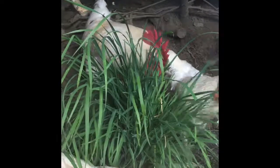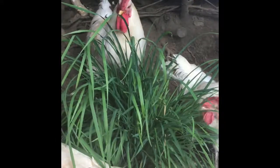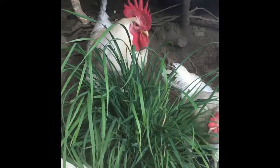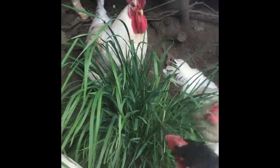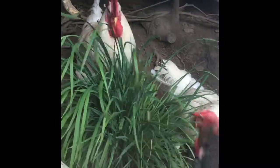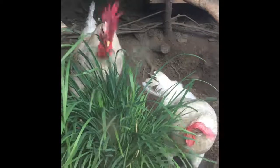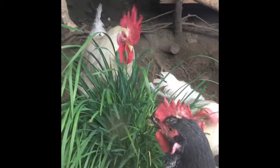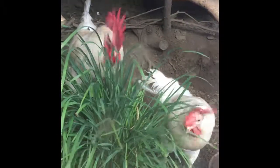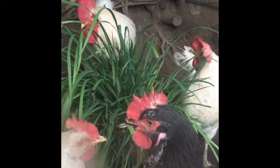We do need roosters, but two or three is enough. More hens means more eggs, so it's better to have more hens. We are still hoping that the five chicks we have at home are hens.